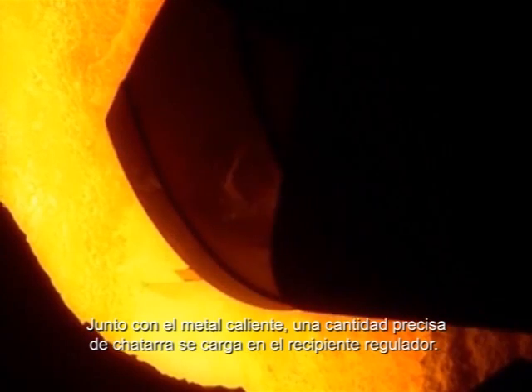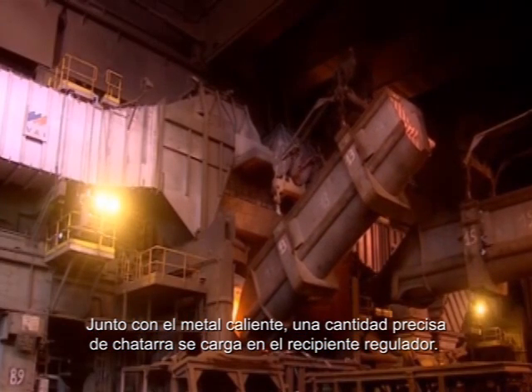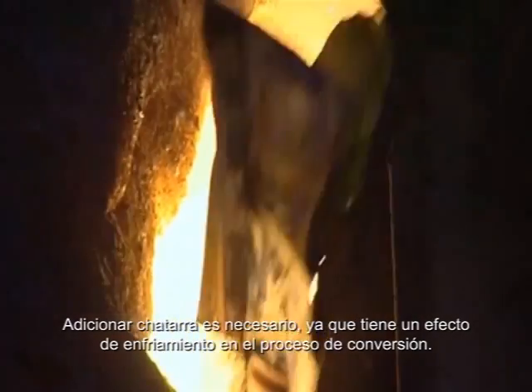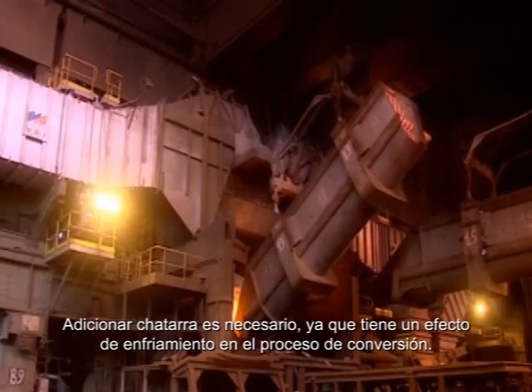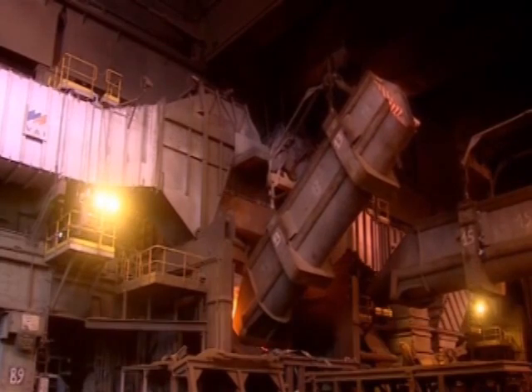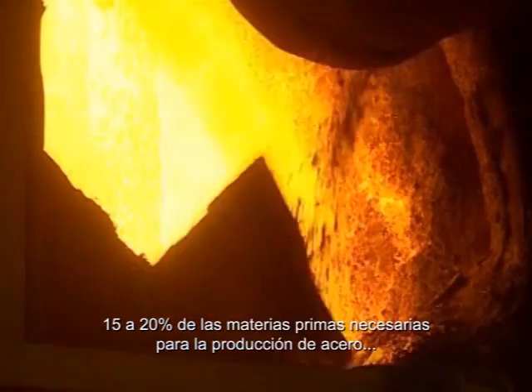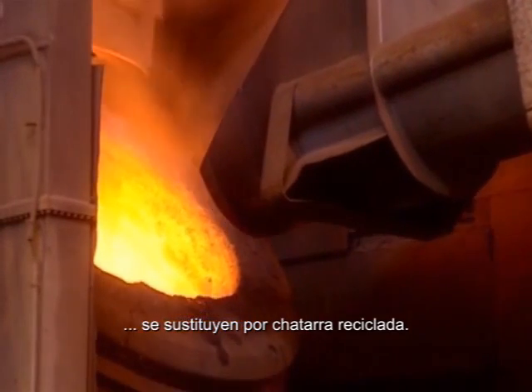Together with the hot metal, a precisely weighed quantity of scrap is loaded into the BOF vessel. Adding scrap is necessary because it has a cooling effect on the converter process. Fifteen to twenty percent of the raw materials necessary for steel production are replaced by recycled scrap.